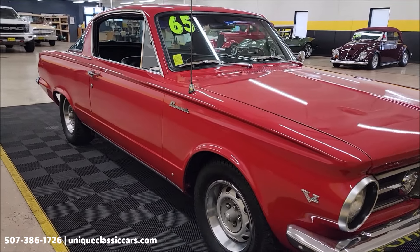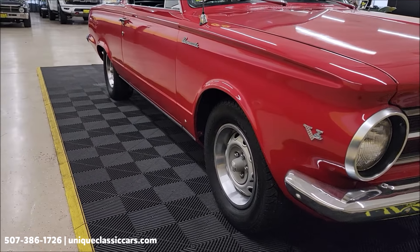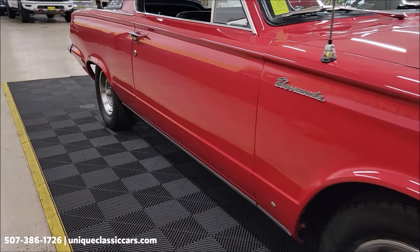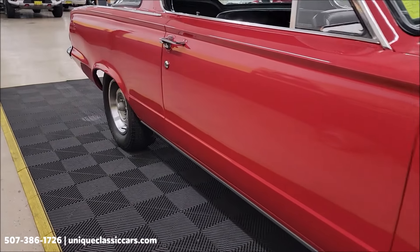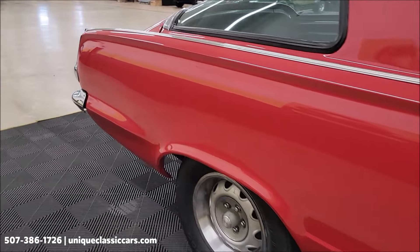Believed to be original miles — a little over 68,000 is all that's in this car. Look at how nice and straight these panels are. Let's look from the front to the rear down the passenger side. You can see the paint is not full of nicks, dings, or scratches. Nothing major.